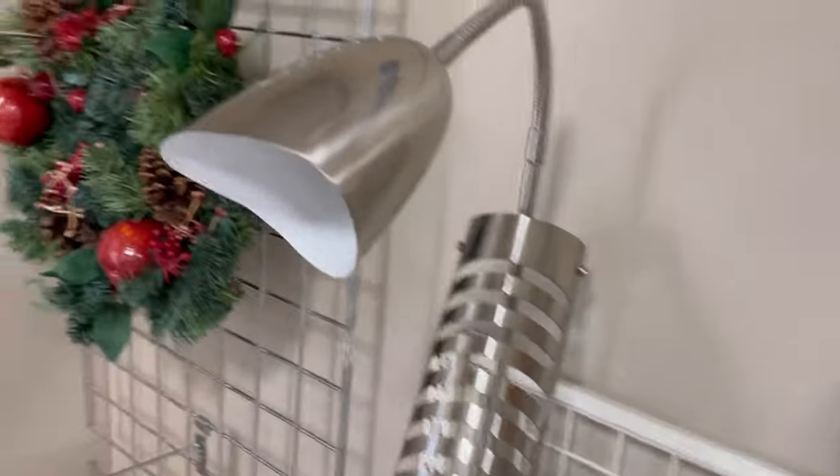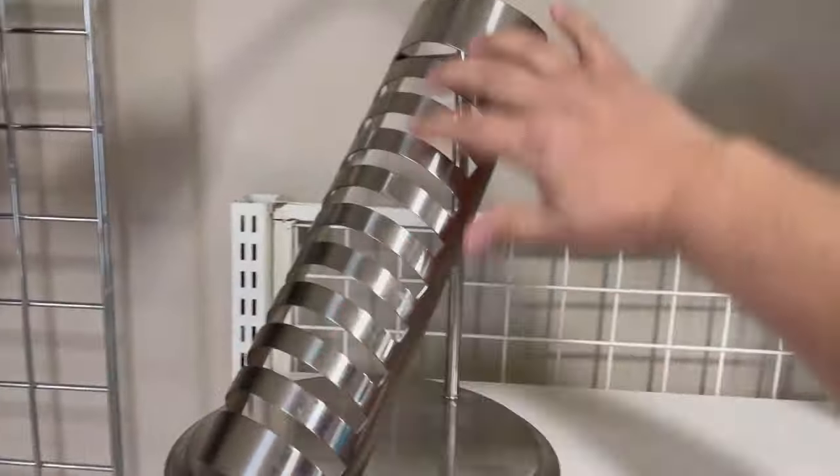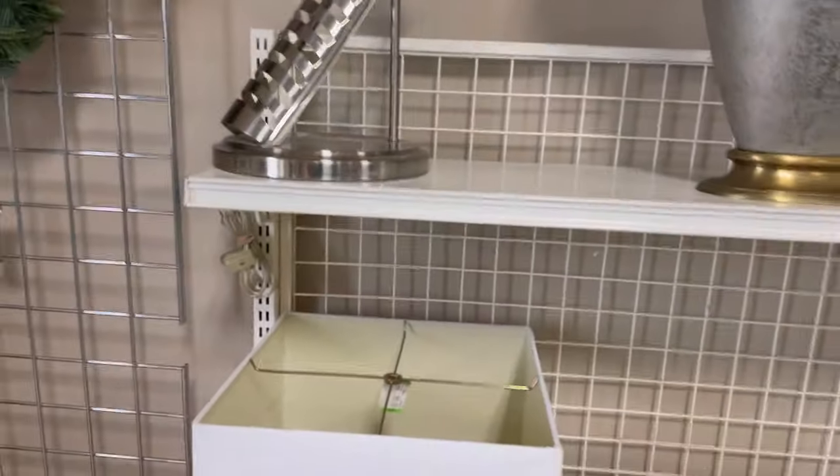That is super 90s. If you're not 30 years old, I bet you don't even know why that lamp has it on there. That's a CD storage desk lamp. That's crazy. It's still neat. I don't think it's worth anything.